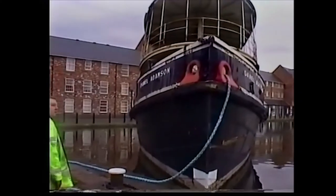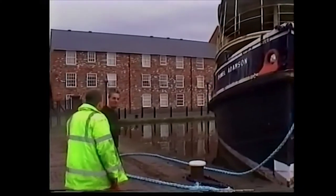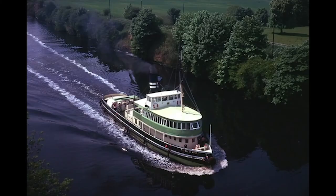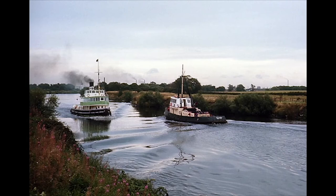But step forward, tugboat skipper Dan Cross. It all started when a friend of mine mentioned to me over a cup of coffee, he said, "Oh, it's bad news about the Dany, isn't it?" And when he said it was going to be scrapped, I thought it was a shame. Didn't really think a lot more of it, and then I went back to work.